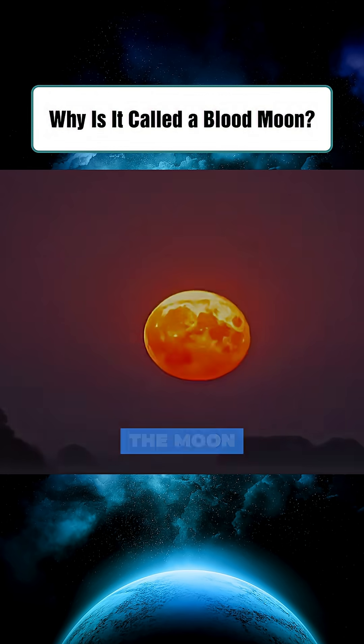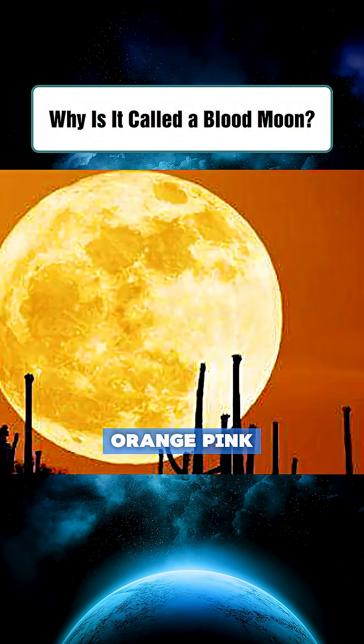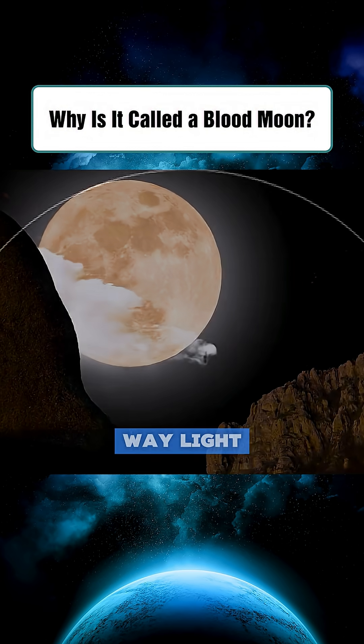Beyond the familiar red, the moon has also appeared in many other colors — blue, orange, pink, gray, white, yellow, green — depending on atmospheric conditions, dust, humidity, and the way light scatters.